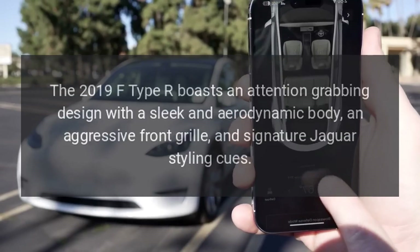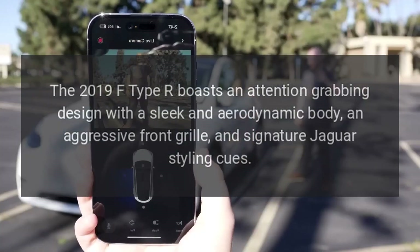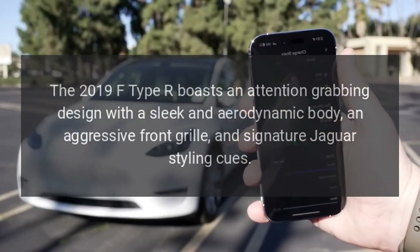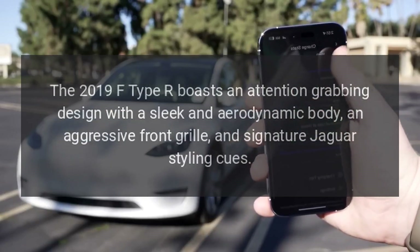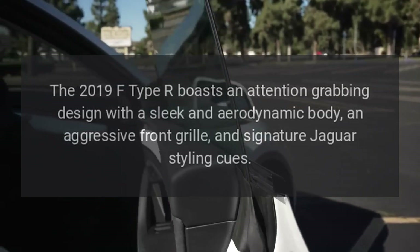Striking design: The 2019 F-Type R boasts an attention-grabbing design with a sleek and aerodynamic body, an aggressive front grille, and signature Jaguar styling cues.